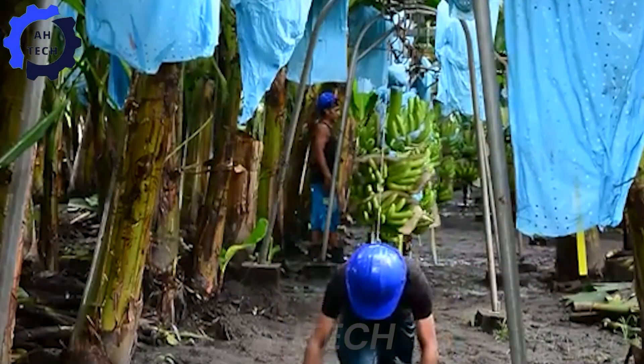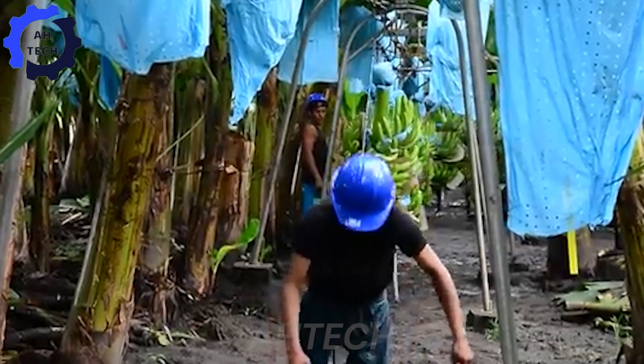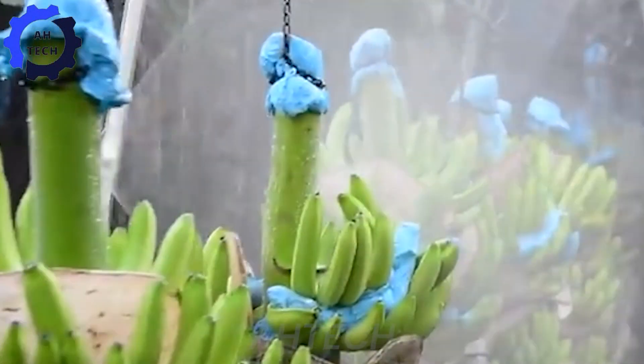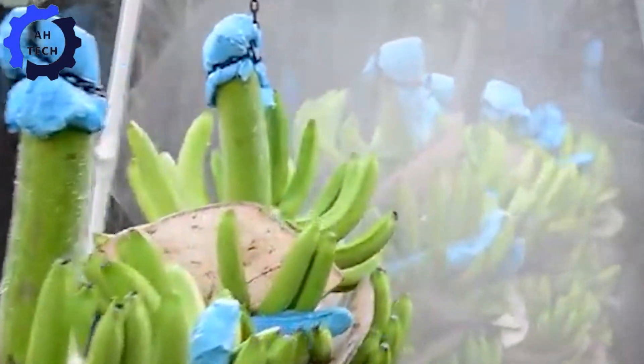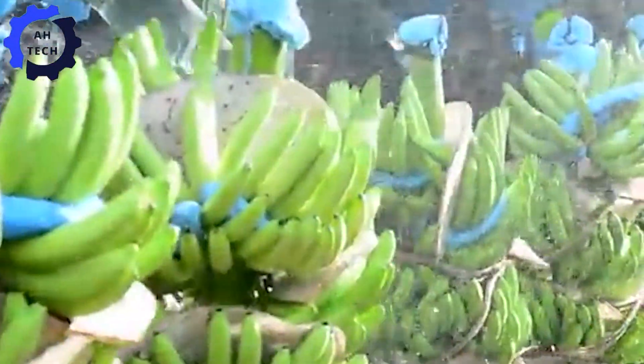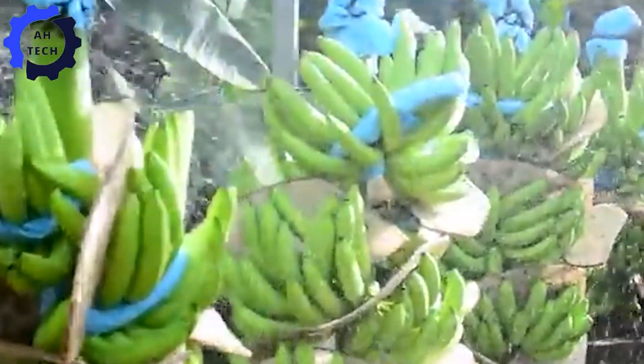The bananas are brought into the washing area, where agriculture technology shines. These smart washing systems are designed to save water and energy while still ensuring clean bananas. It's amazing how technology is improving every step of the process to make it more sustainable and efficient.